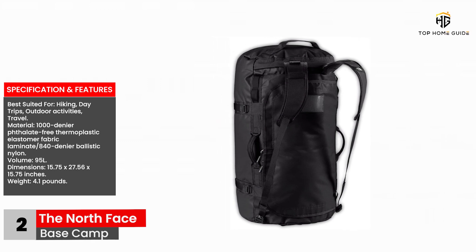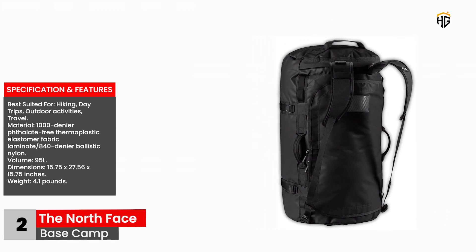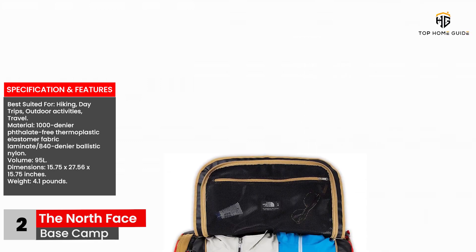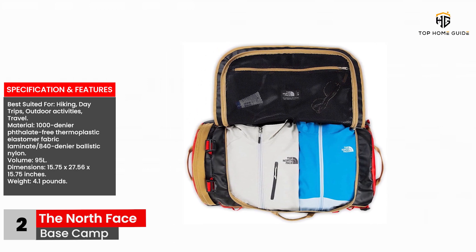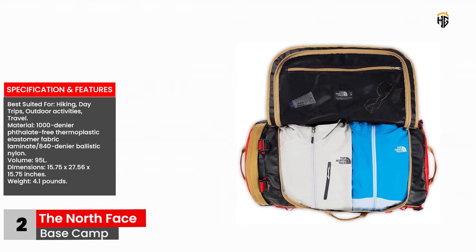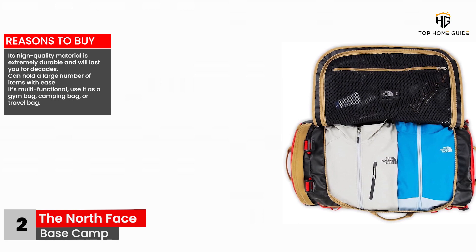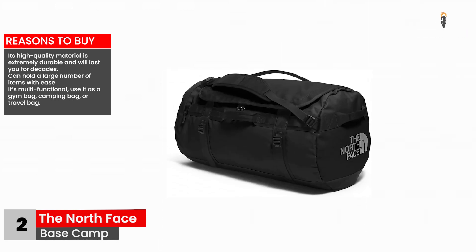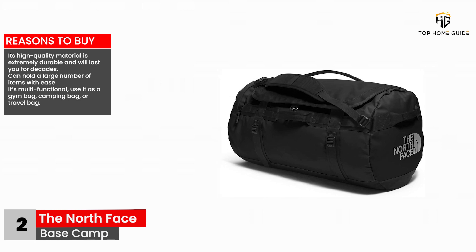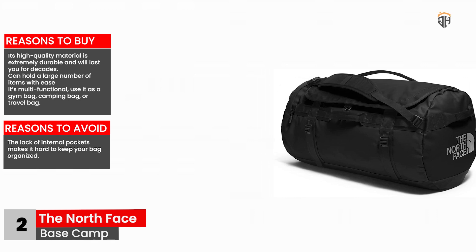Best suited for: hiking, day trips, outdoor activities, travel. Material: 1000 Denier phthalate-free thermoplastic elastomer fabric laminate / 840 Denier ballistic nylon. Volume: 95 liters. Dimensions: 15.75 by 27.56 by 15.75 inches. Weight: 4.1 pounds. Reasons to buy: Its high-quality material is extremely durable and will last you for decades. Can hold a large number of items with ease. It's multifunctional — use it as a gym bag, camping bag, or travel bag. Reasons to avoid: The lack of internal pockets makes it hard to keep your bag organized.